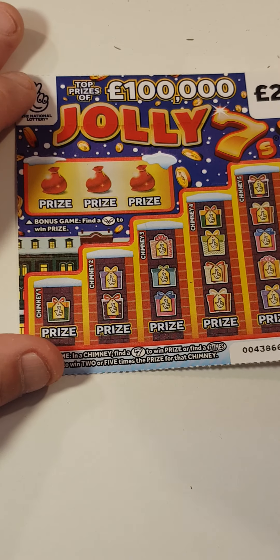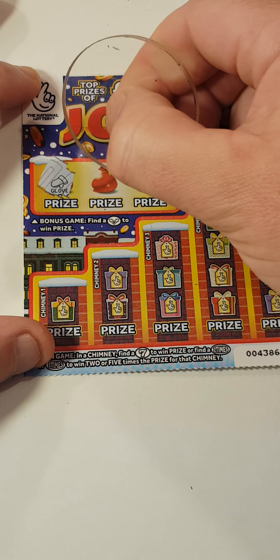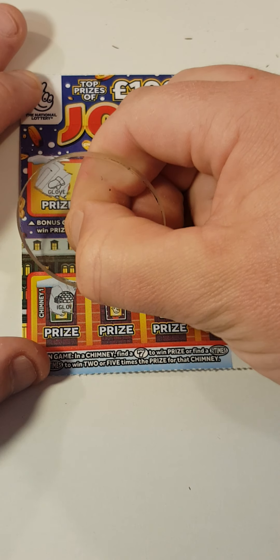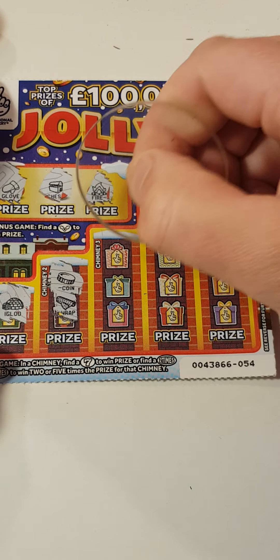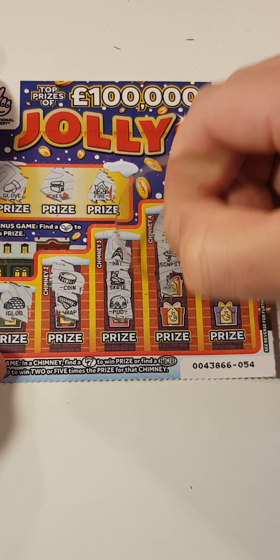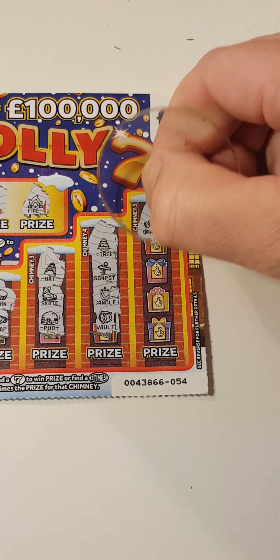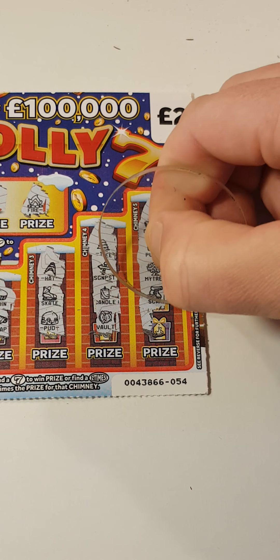Last card — can we get another winner? We have a mitten, glove, chest, fire. Igloo, coin, wrapping paper. Hut, skate, pudding. Tree, sign, candle, vault. Christmas cracker, purse, money tree, scarf and soup. So nothing on that one.